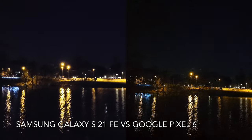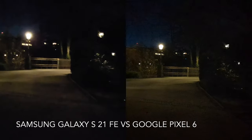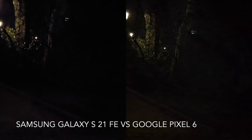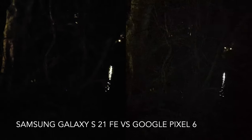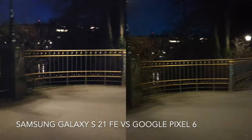Now let's go further to a darker environment and check how these phones perform. As you can see, the phones struggle to capture usable video in a very dark situation and they cannot do magic like they do when capturing photos. Therefore, in a very dark environment you need additional light or at least the phone's flashlight. You can also check out the stabilization of the phones in less light.